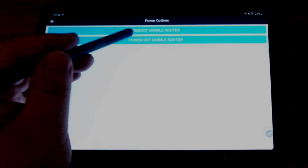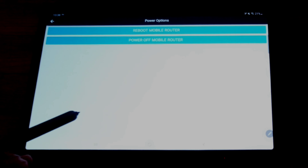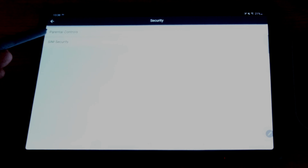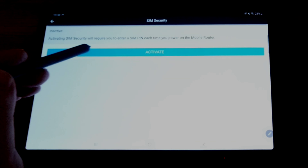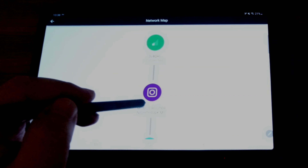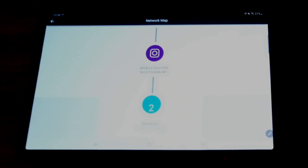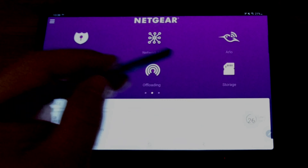The Power screen lets you reboot or power off the router remotely – handy if you're on the sofa. Under Security you can set up parental controls and SIM PIN security, which requires a PIN every time you power the unit on. The Network Map shows your router and all connected devices. If you had things connected to the USB or Ethernet ports, those would show up on the map as well.